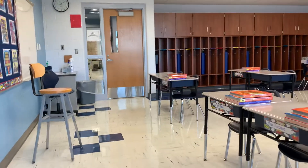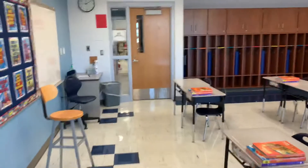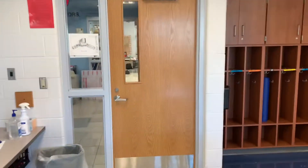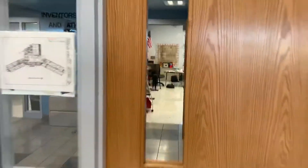All right, third graders, I am going to give you a quick tour of our classroom. I know we don't have open house this year because of COVID and everything else, so we'll start with where my room is.